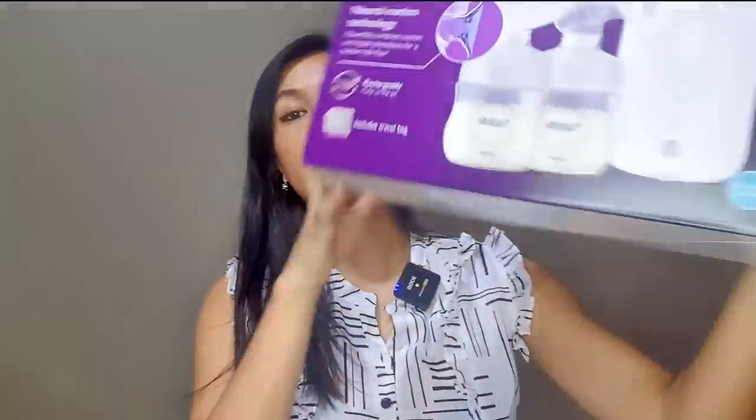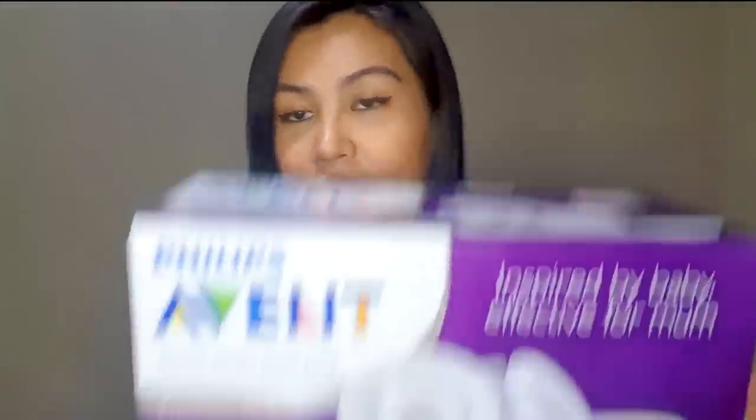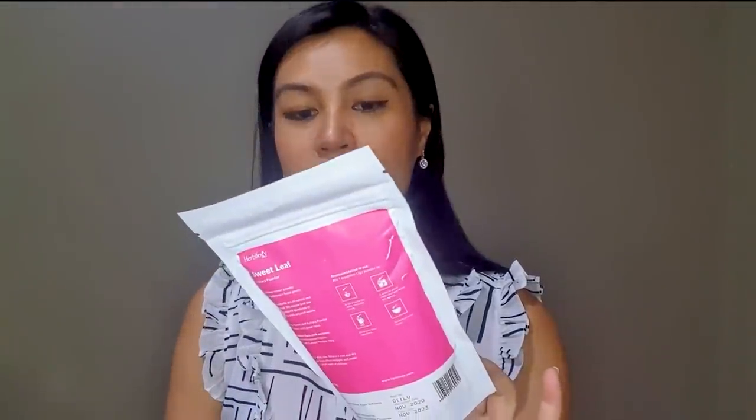The manual breast pump can be attached directly to the storage cup. So while I'm breastfeeding on one side, I can pump the other side using the manual pump. At home I'll use the double electric Philips Avent breast pump — I won't bring that to the hospital but it'll be ready at home. I also brought breastfeeding tea — extract powder for breastfeeding moms, sweet leaf from V-Pharma. I really packed a lot for breastfeeding!